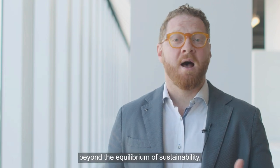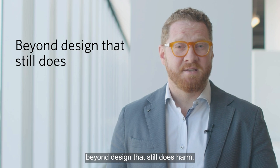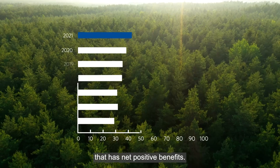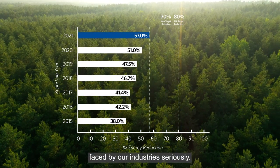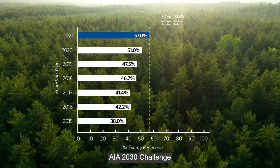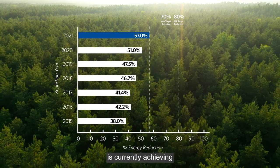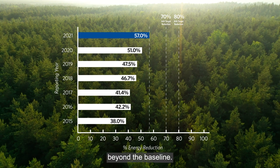We need to move beyond the equilibrium of sustainability, beyond design that still does harm, and towards design that has net positive benefits. At HDR, we have a long history of taking challenges faced by our industry seriously. We were early signatories of the AIA 2030 Challenge, and our entire design portfolio is currently achieving a 57% energy use reduction beyond the baseline.